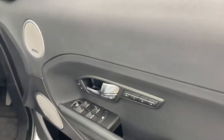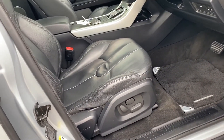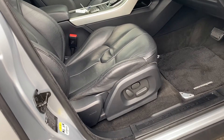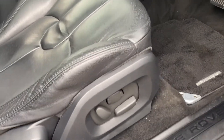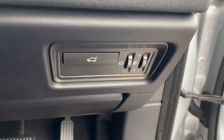Jumping inside, we do actually have the memory seat package with up to three different configurable driving positions. It's very nice if you and your partner drive — you can have different seating arrangements, so there's no arguments when you're jumping in the car. You can also open the boot from just down here, so you don't actually have to get out of the car.